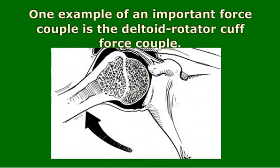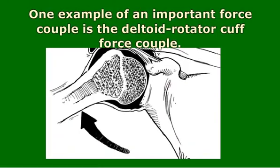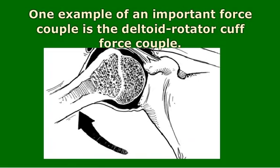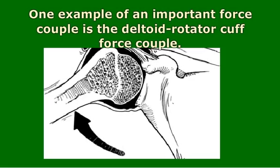One example of an important force couple in the human body is the deltoid-rotator cuff force couple. The rotator cuff is more than one muscle, but each of these works with the deltoid to create its own important force couple. The major function of this force couple is to prevent migration of the humeral head out of the glenoid socket during shoulder abduction.